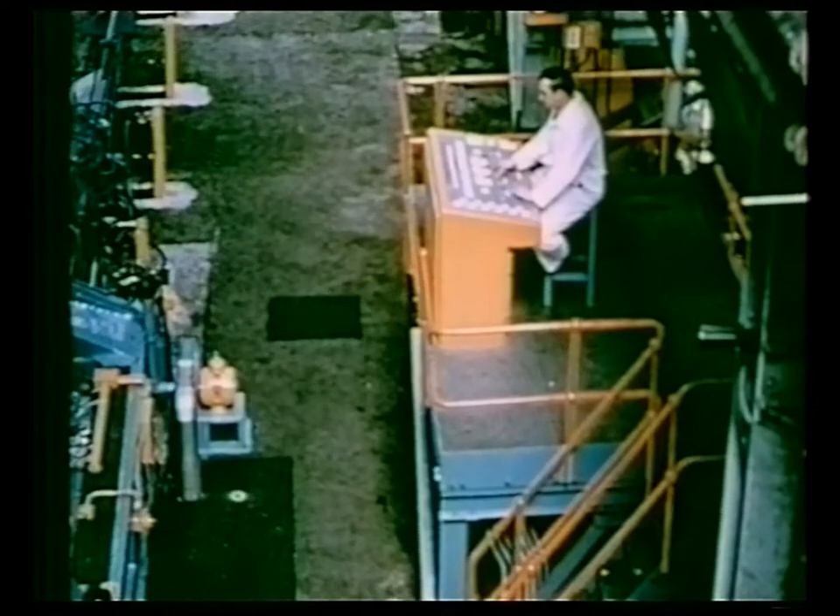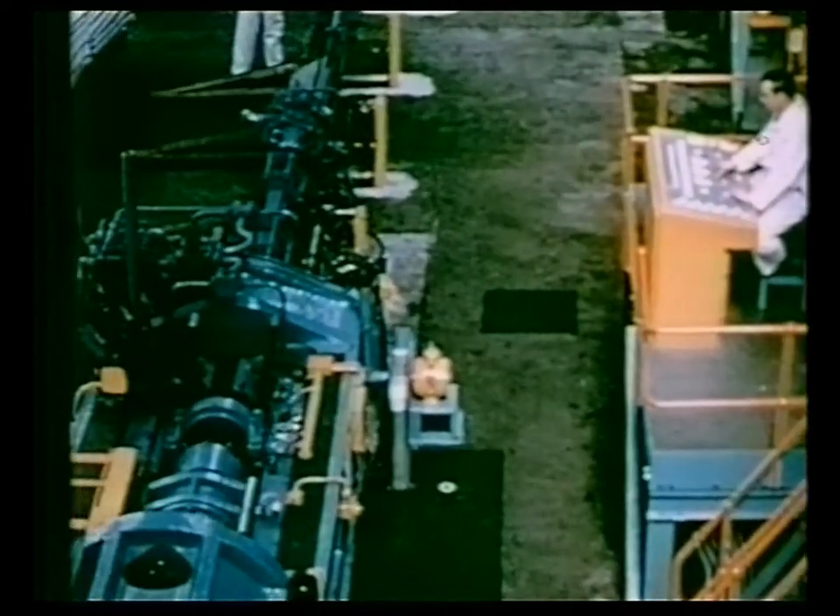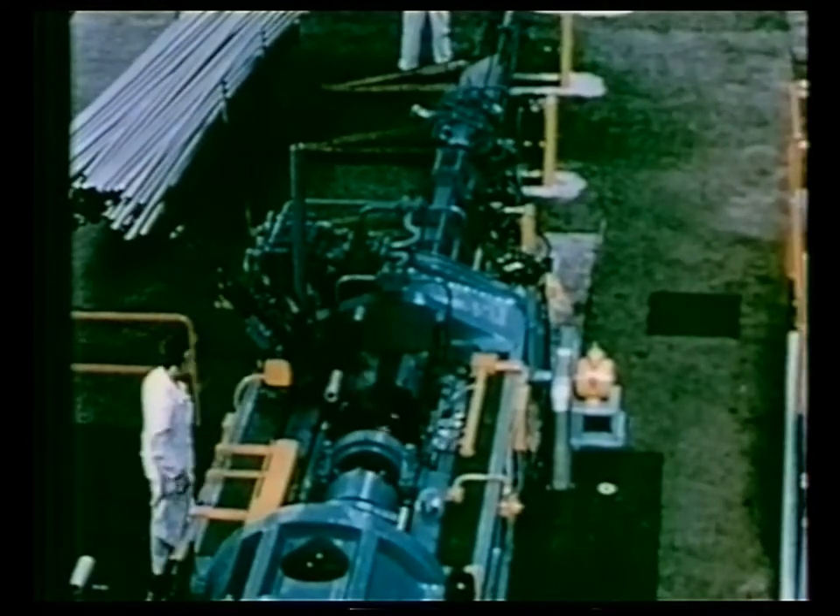The high speed of operation of the Fielding HyPactor is clearly demonstrated in the following auto continuous sequence.